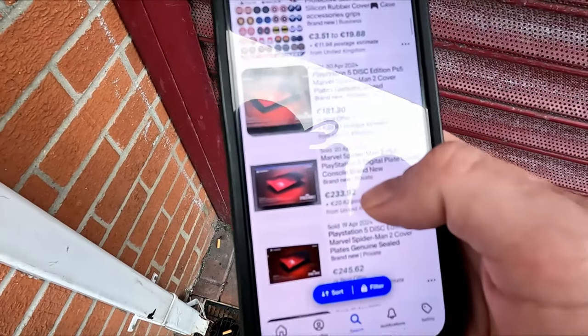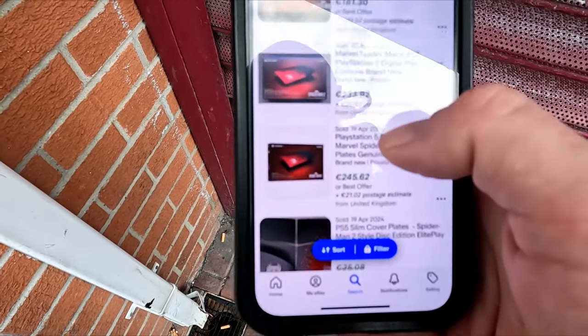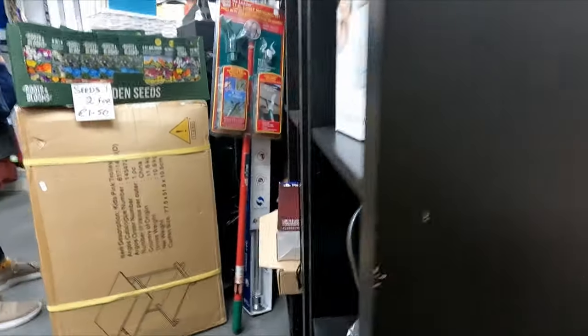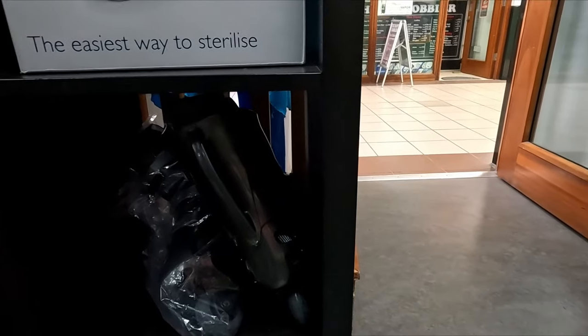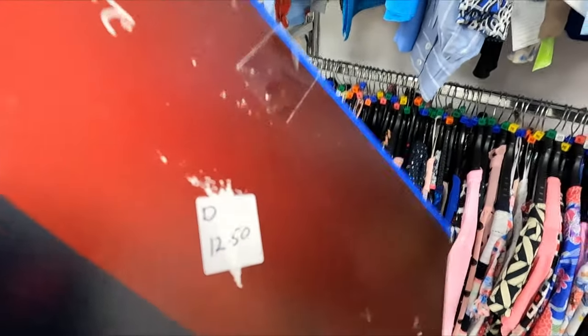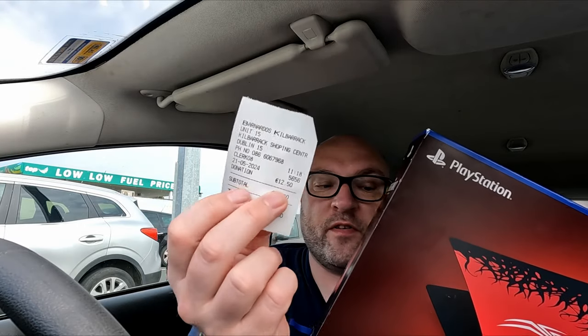We've just been doing a screen grab — that can't be the one we've just seen in there. It was like €12.50, I think. I'm going back in. I think that's the one that sold for $200 on eBay and it's €12.50. This is absolutely insane. After getting this back into the car — we paid €12.50 for this. I got back to the car after scanning the barcode and yeah, it's the one that's selling on eBay for crazy money.